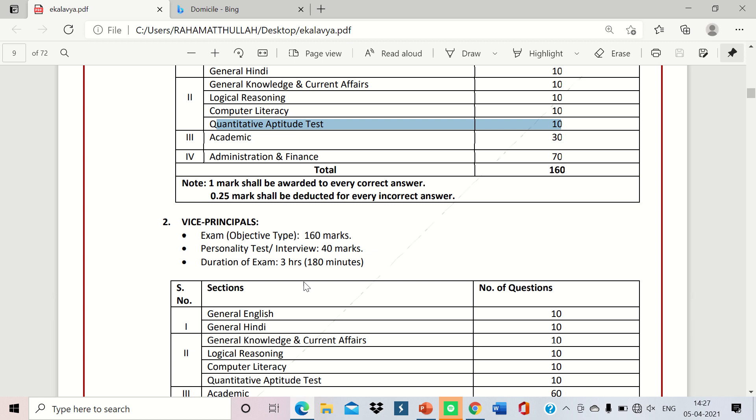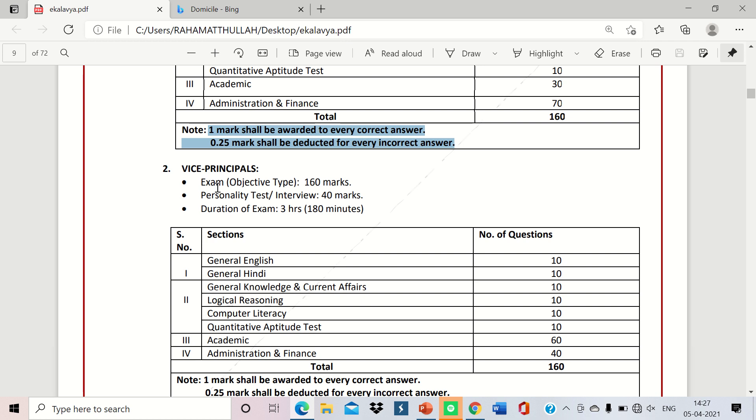Important note for aspirants: one mark is awarded for every correct answer, and 0.25 marks will be deducted for every incorrect answer — meaning negative marking applies. So think carefully before finalising your answers.